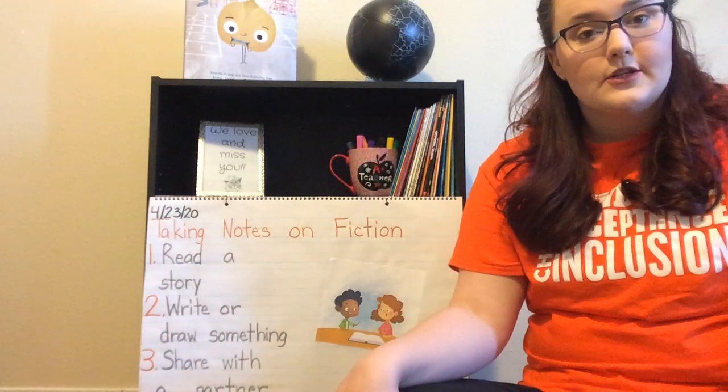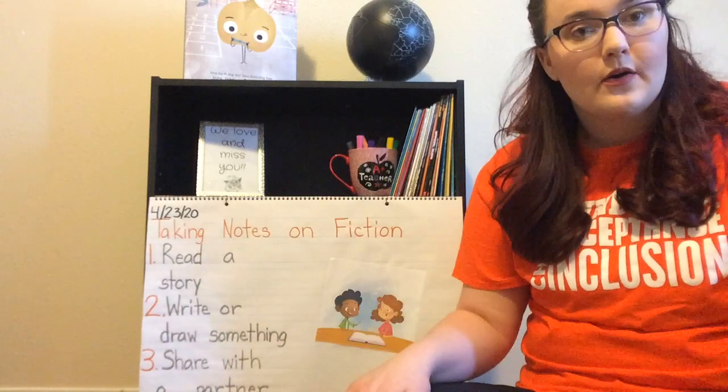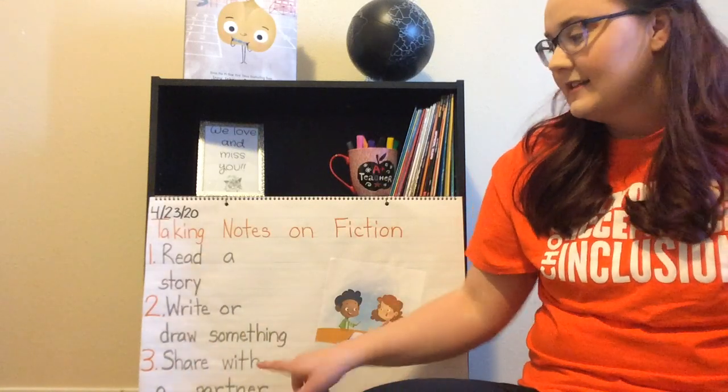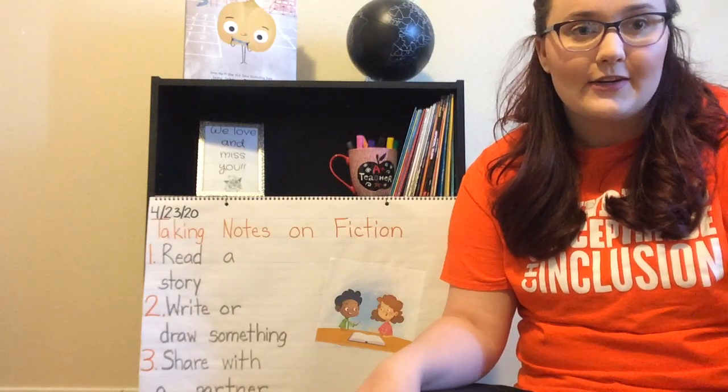So that's what I want you to do. Step one, read a fiction story. Step two, write your notes. And step three, share with a partner. Happy reading, Kinders!